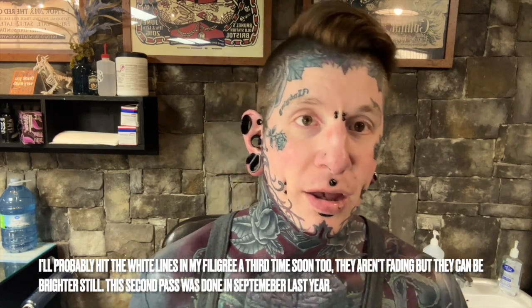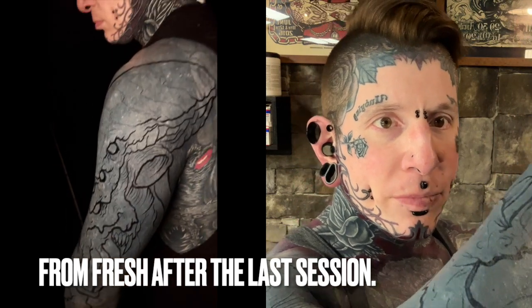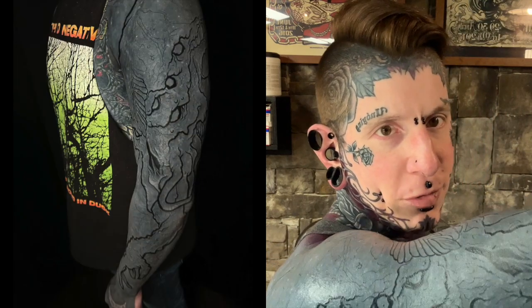I'll show off how my sleeve is healing up with Rick. It's started peeling - it's mostly peeled, though some parts aren't peeled yet. This is four days after. These chunky outlines are taking a little while longer to peel. You can see the difference between where it's peeled and where it hasn't. There are a couple spots in the inner bicep that didn't do as well - you can see it in the eye there. It's just a little bit patchier, not quite as dark.